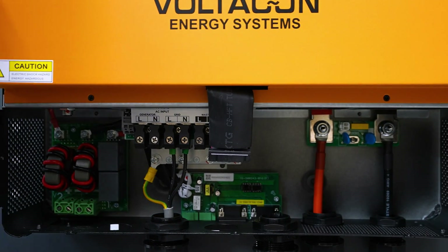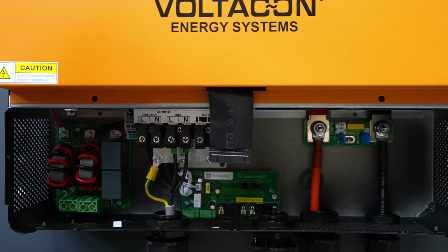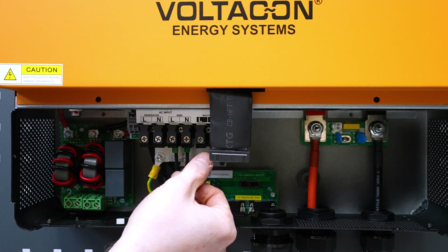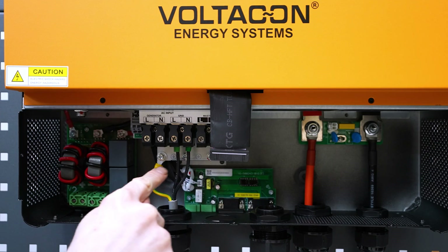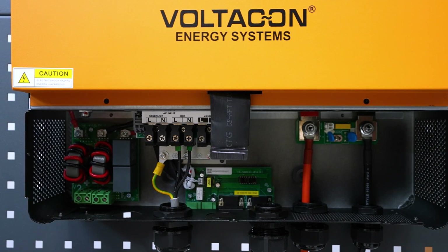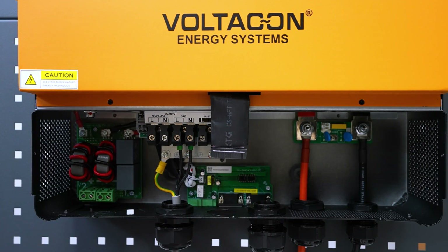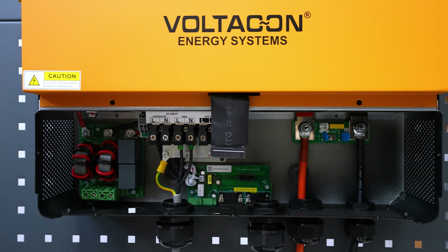The control screen is connected via a ribbon connector. With the screen removed, we can access the terminals: we have the input from the generator or grid, master output one, and slave output two. There is an earth busbar at the bottom — a new feature, moved down for easier access. The inverter also supports a parallel communication kit, allowing up to six inverters in parallel. For the PV input, we eliminated MC4 connectors; you can now connect up to 6mm² PV cables directly into Phoenix power terminals.